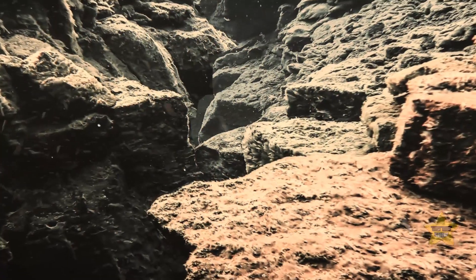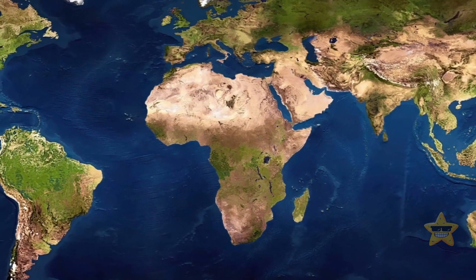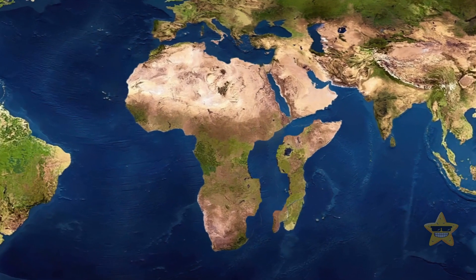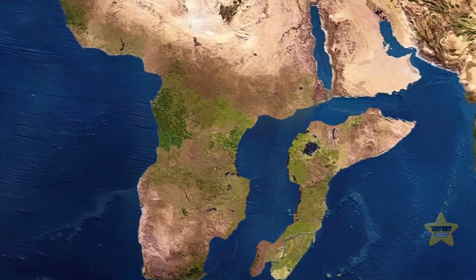The rifting process is a slow one. The present rate is just a quarter of an inch every year. Scientists estimate that the split will occur in 5 to 10 million years, though some experts place this event 50 million years into the future.